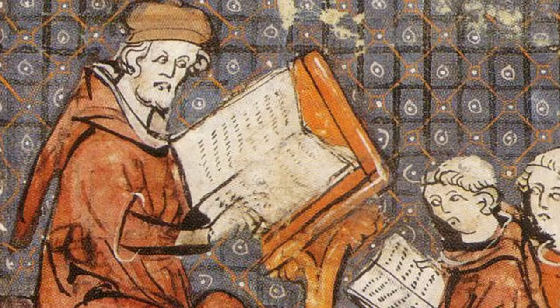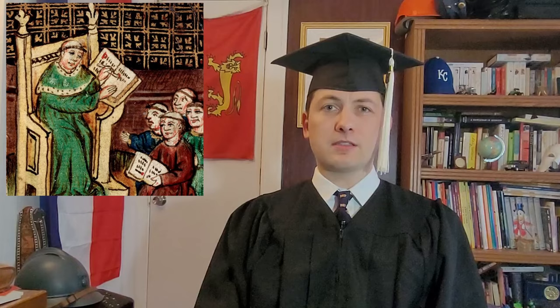As with many traditional hats, the far origins fade into the fog of history. But it is generally assumed that the Mortar Board's ancestors reside in medieval European clerical dress. In those days, education was almost entirely run by the church, and faculty and students, who were often members of the clergy, would wear clerical dress, including long cassocks and small skull caps.